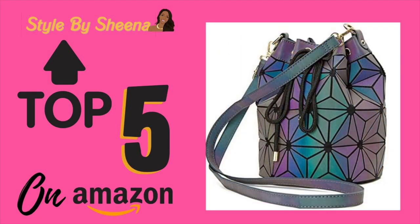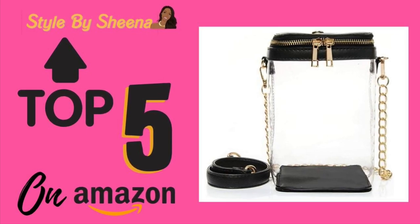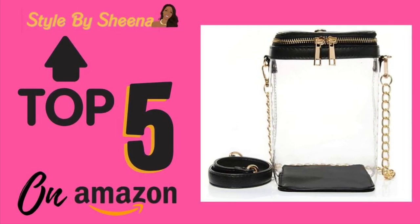The next one is definitely my favorite because it's got geometric patterns — it's fun, it's a conversation piece. I absolutely love it. The next one is transparent; you can see through it, it's a clear bucket bag, and I absolutely adore it.